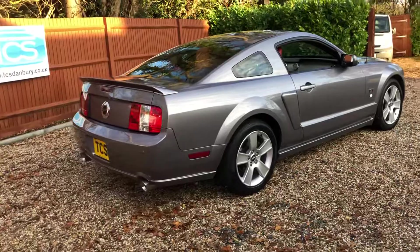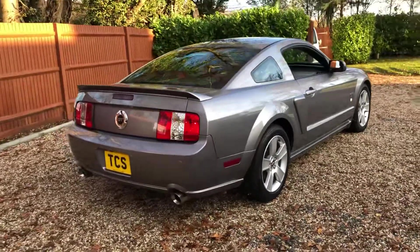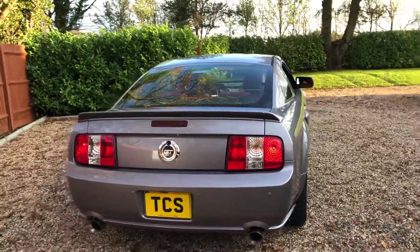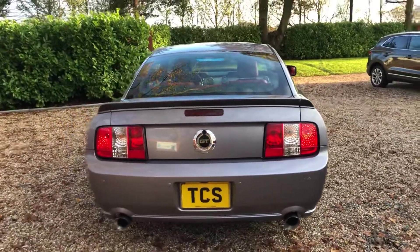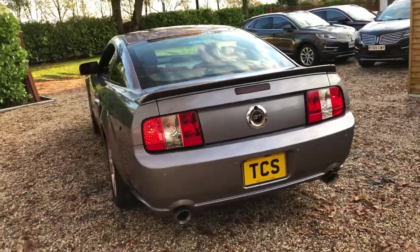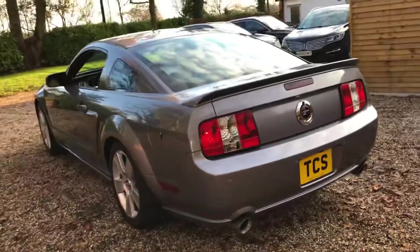So she's grey with red leather, 5-speed automatic. We've got a Shaker 500 audio, upgraded to Pioneer CD radio AUX, USB connectivity, and the 18-inch premium alloys.